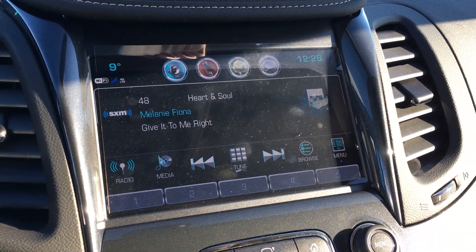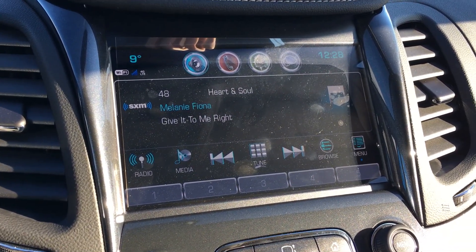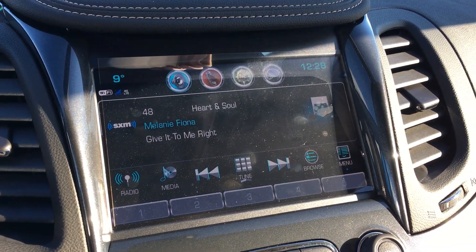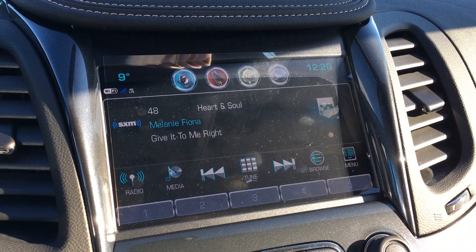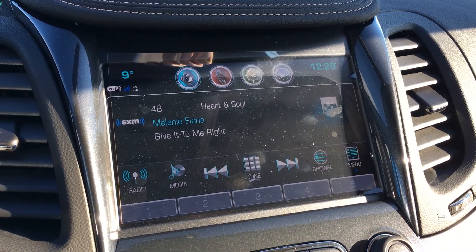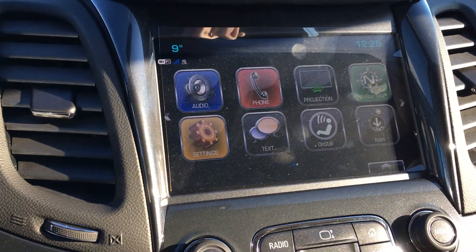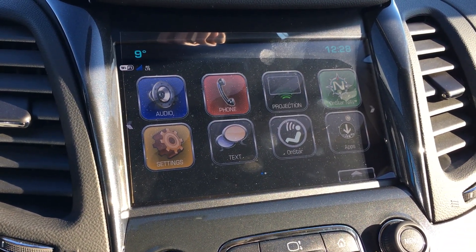Currently it's playing SiriusXM satellite radio — a three-month trial subscription is included with the purchase of this vehicle. You have your FM and AM frequency radio which is standard obviously. Hit the home button and you get all the capabilities this infotainment system is capable of.